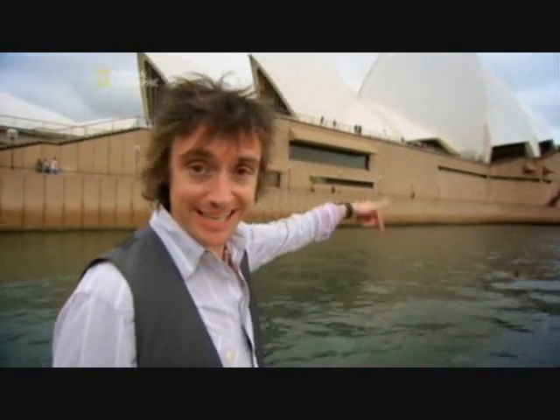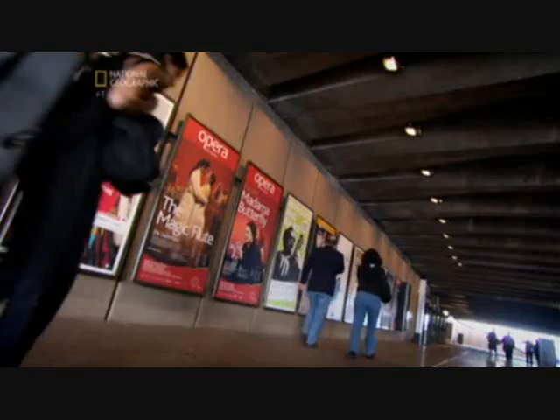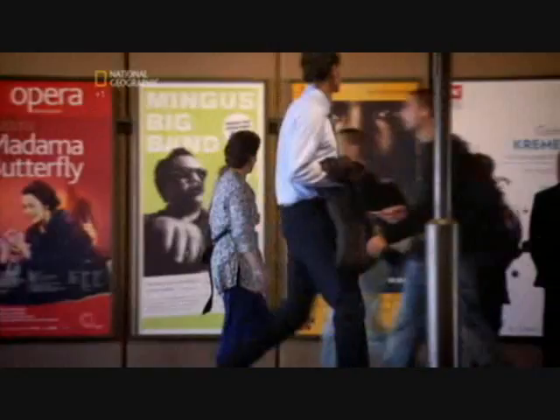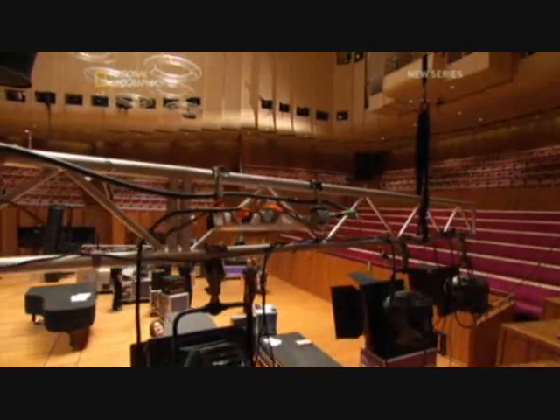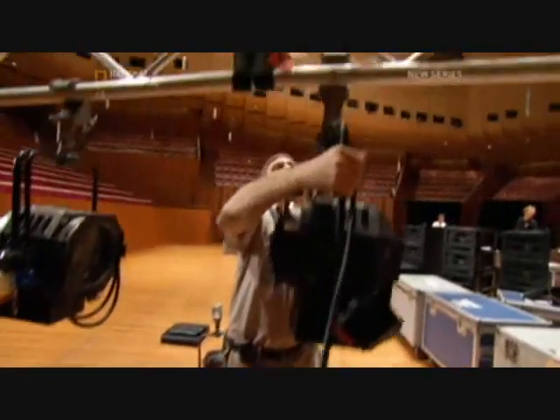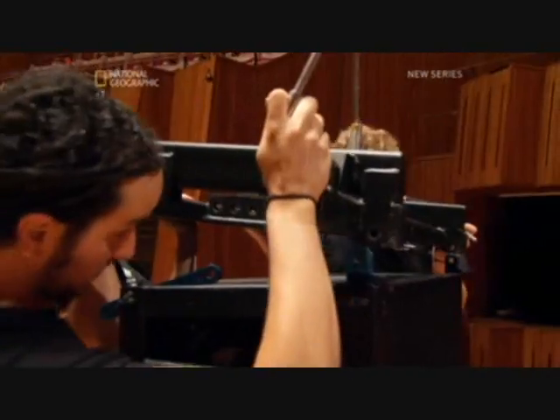The answer lies down there. On any given night, the Opera House can host not just opera, but ballet, drama and concerts of all kinds of music. Every morning the theatres come alive as technicians prepare the stages for the shows — they check sound and rig lights.